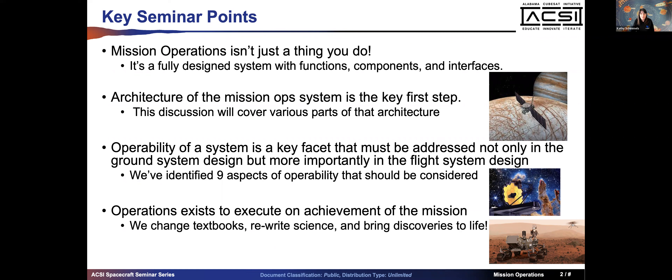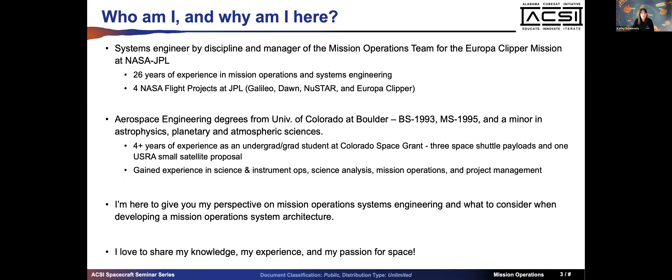Feel free to let me know if you have any questions as we go. I work at Jet Propulsion Laboratory in Pasadena, California and I am a systems engineer by discipline. I graduated from University of Colorado Boulder in 1993 and 1995 with bachelor's and master's degrees in aerospace engineering. I minored in astrophysics and planetary and atmospheric sciences because I wanted to pair science interest with the engineering that goes with it.